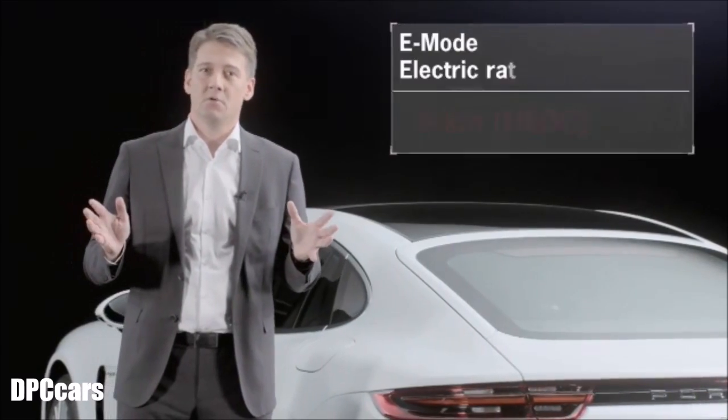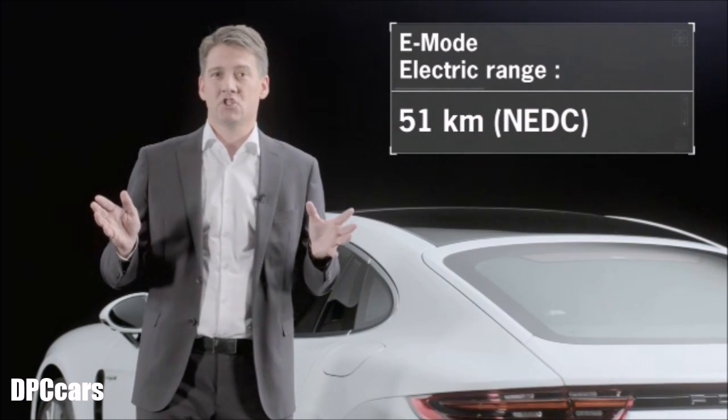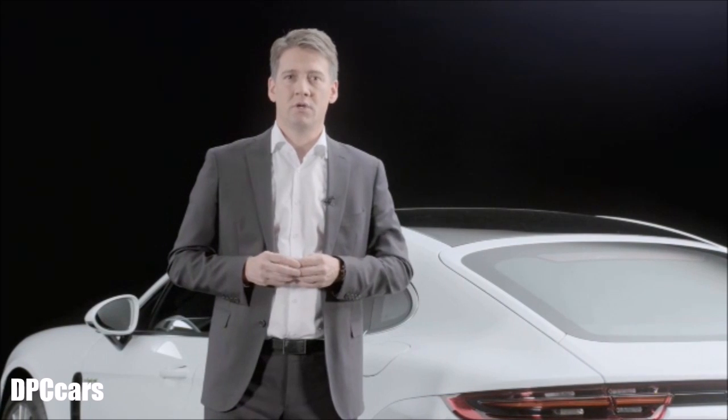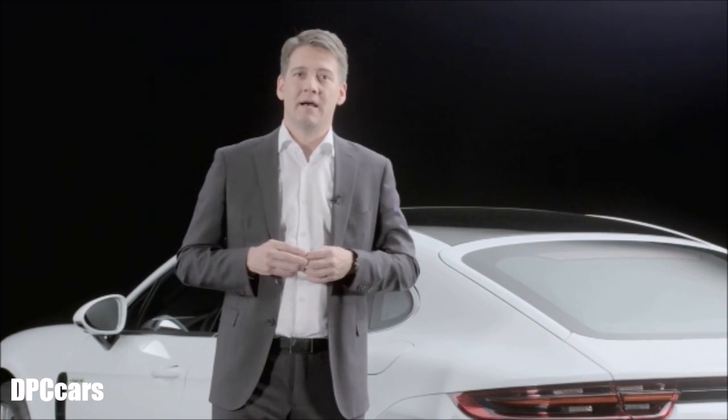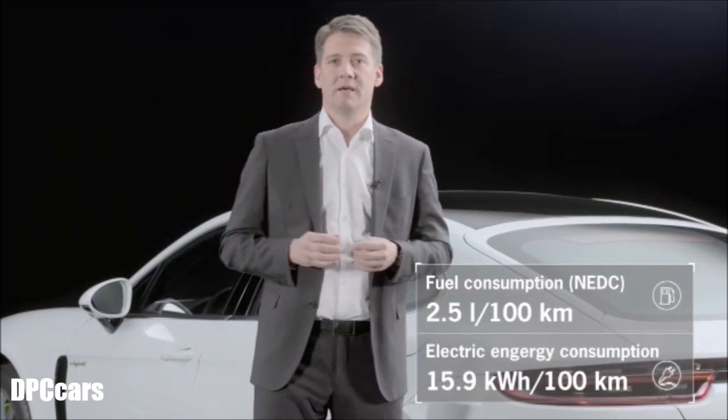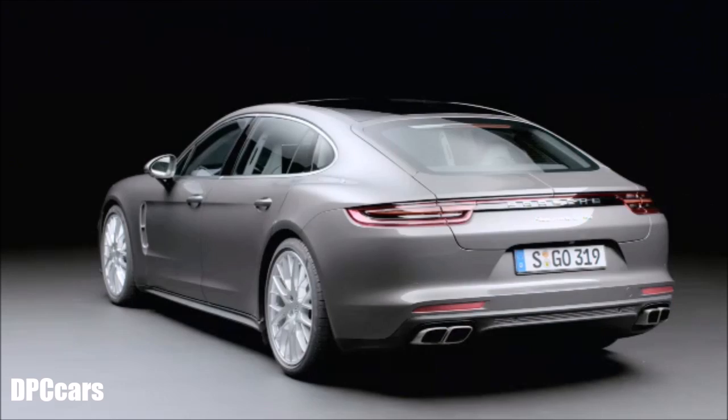Furthermore, the Panamera 4E Hybrid has a range of 51 kilometers in electric-only mode, and all with an average consumption of just 2.5 liters as calculated by the new European driving cycle.